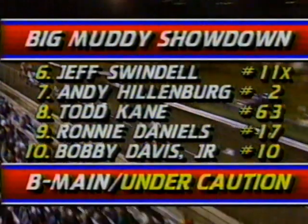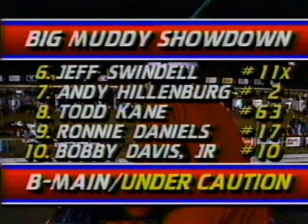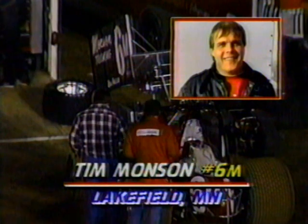Jeff Swindell back in sixth, Andy Hillenburg behind him, and in the tenth spot — the transfer position — Bobby Davis Jr., one of the local favorites who's had trouble getting his Ford car running tonight. Tim Monson in the 6M is in the pits and will not compete. Starting next to last will be the 88 car of Mike Ward. Randy Wolf in the 5W, Craig Keel, Keith Kaufman right behind. Keith Kaufman dives low down through turn two and takes second place. Terrific move by Kaufman. Lee Brewer Jr. slows on the back straightaway but doesn't bring out a caution. Wolf then gets back by Kaufman.